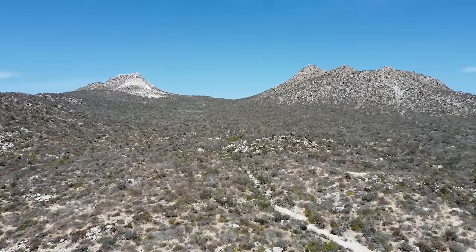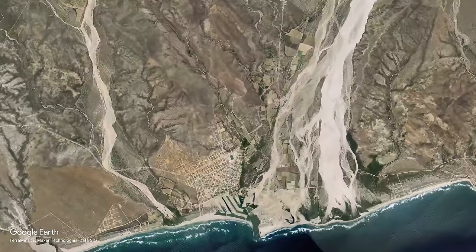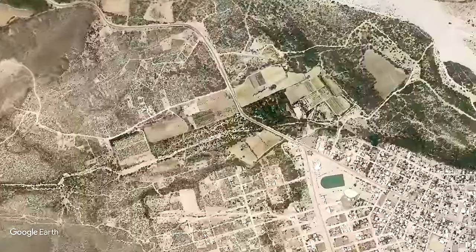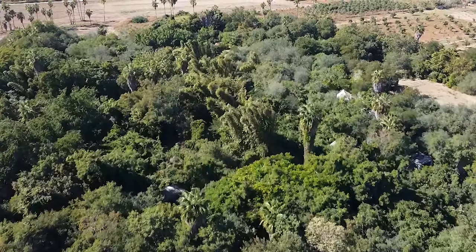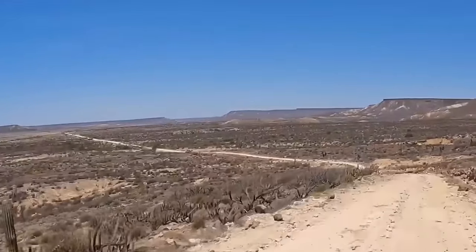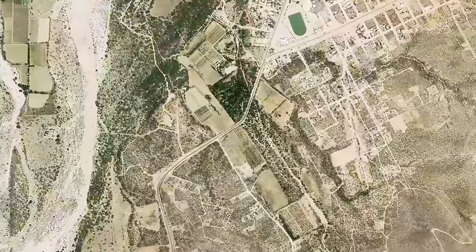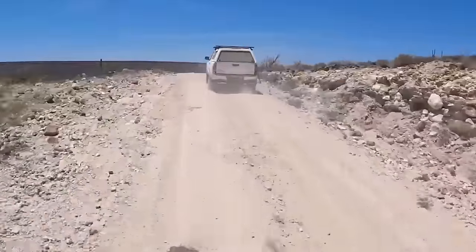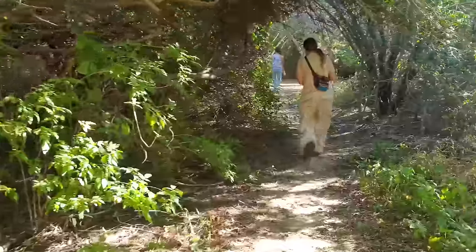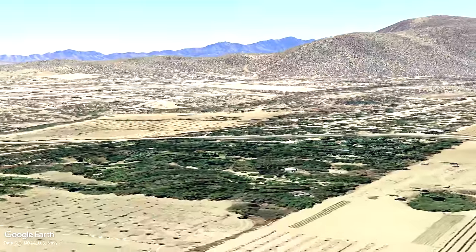Something completely unexpected is happening in the Mexican desert, because growing in a remote part of this extremely hot, dry, harsh and sandy desert region, against all the odds, there is a thriving, lush, green forest — thriving in a desert region that only receives 1.6 inches of rainfall a year and where temperatures can be well over 30 degrees Celsius all year round. Which is why we have come all this way to find out how and why this unique and unusual forest is growing in the desert.